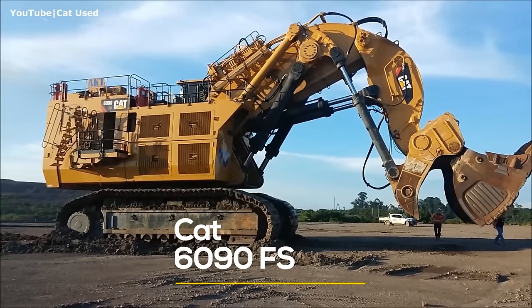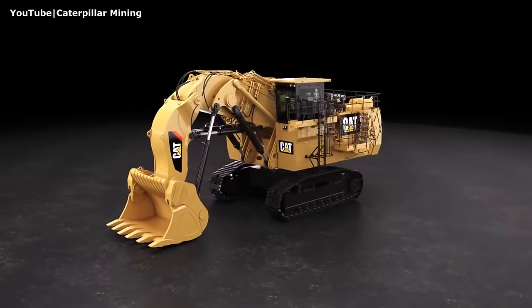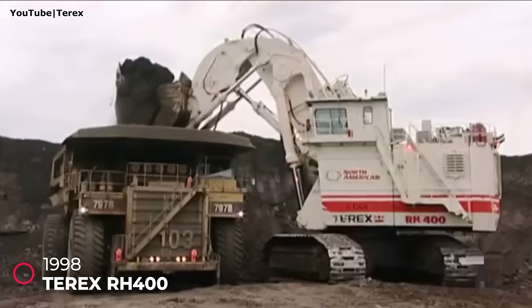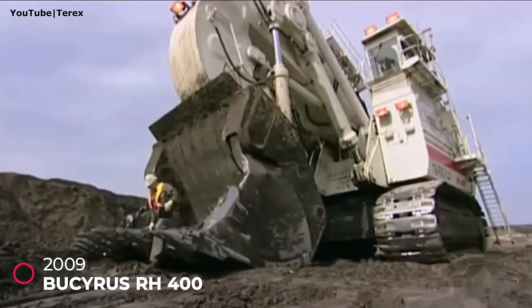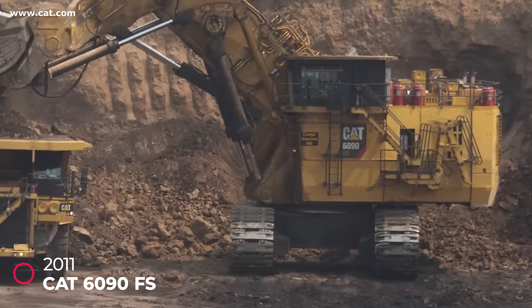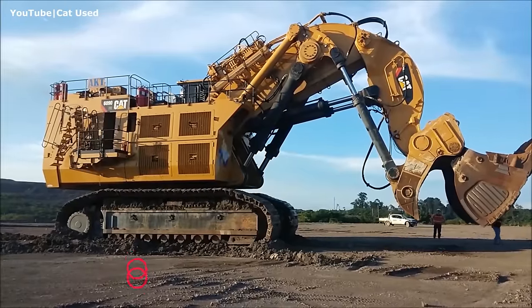Number one: Cat 6090 FS. This massive machine has a long history before receiving its yellow paint and Caterpillar branding. It was originally launched in 1997 as the RH-400 by German engineering company Orenstein and Koppel (O&K). O&K was then sold to Terex along with its mining assets, and Terex was subsequently acquired by Bucyrus, an American mining equipment company. When Caterpillar purchased Bucyrus in 2011, the machine was rebranded as the Cat 6090 FS.